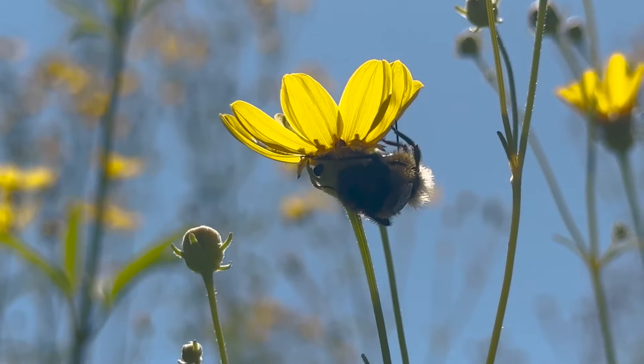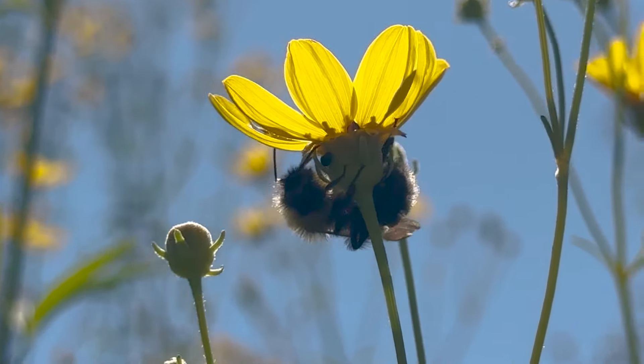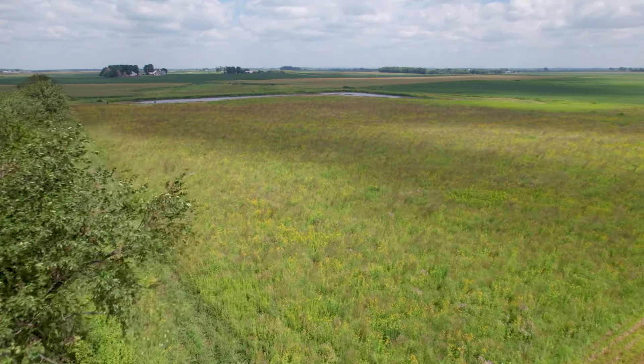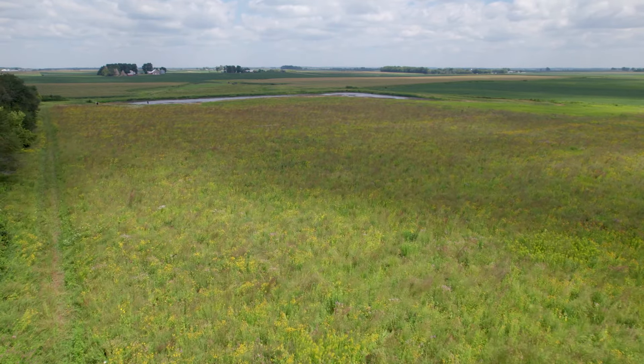The Rusty Patch Bumblebee habitat restoration has been a success because there's been so much enthusiasm around the Rusty Patch Bumblebee. There are so many people — landowners, farmers — who really want to get involved in this program and do the right thing for the environment. More often than not, they're using land that they're not using for farming, so why not put it into pollinator habitat?